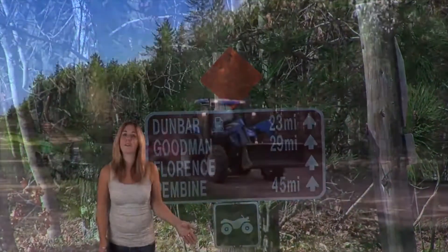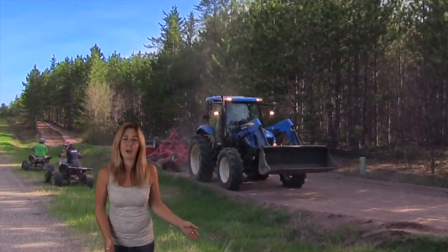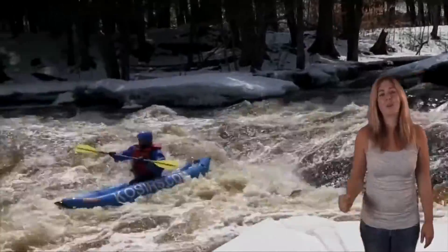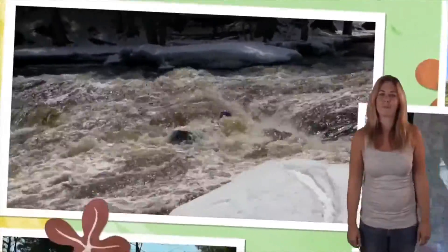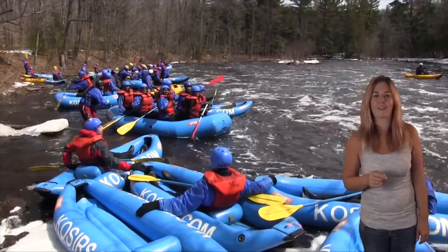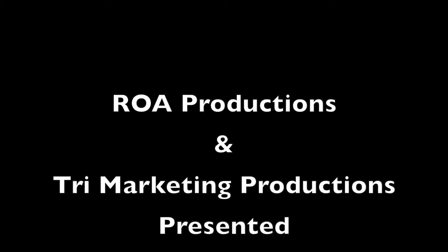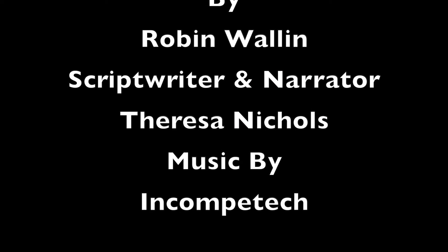Northern Marinette County offers something for the outdoor enthusiasts in all of us. There are groomed ATV trails everywhere, and the white water rafting season has started — bring your friends and tackle the adventure on the Peshtigo River. Plan your next trip and take the family up north for an adventure to remember in Marinette County.